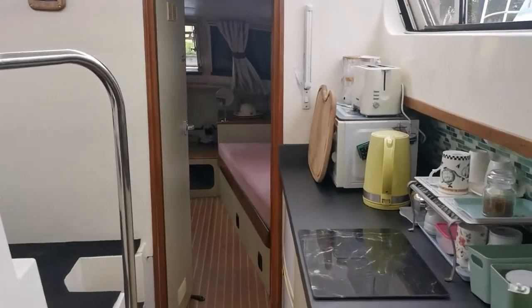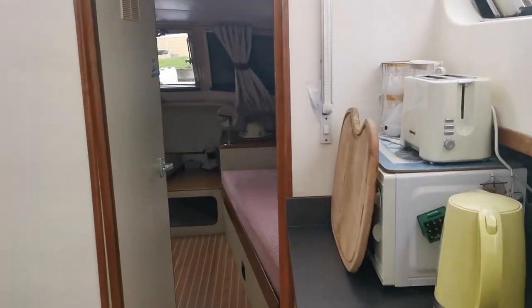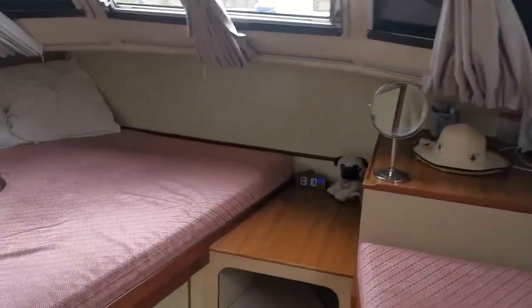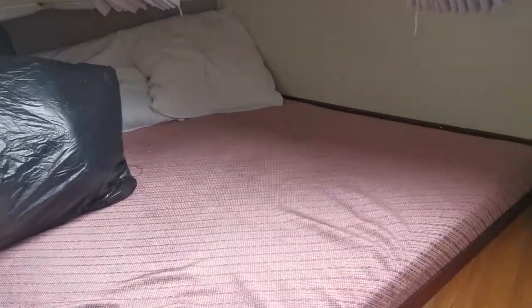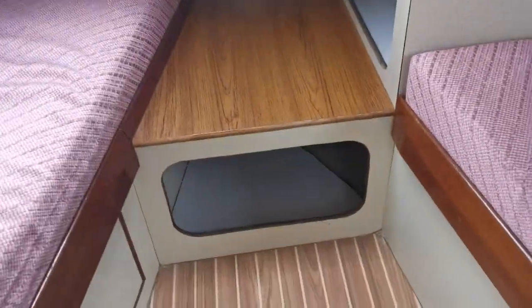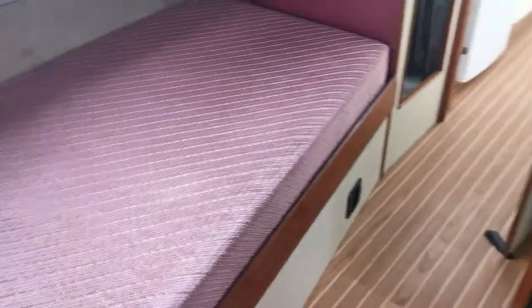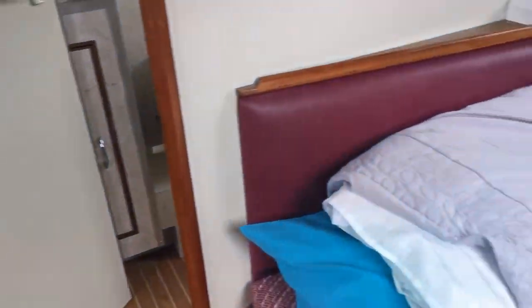I'm just having a quick walk through for you — the galley is obviously all to the starboard side there. Starting off in this front cabin, which has a good-sized double berth to the port side, a little dressing area, dressing table there, and then a single berth to the starboard side, so you've actually got three berths.